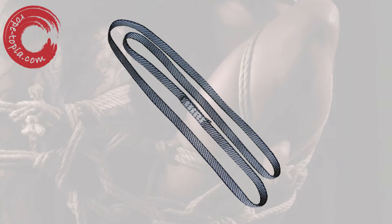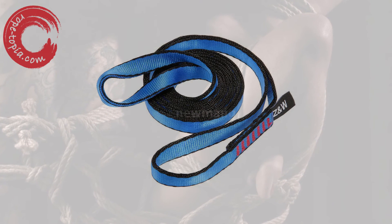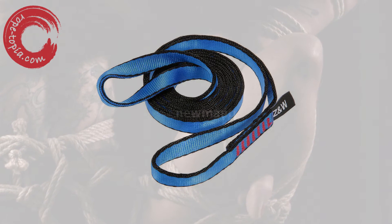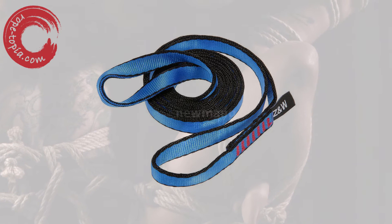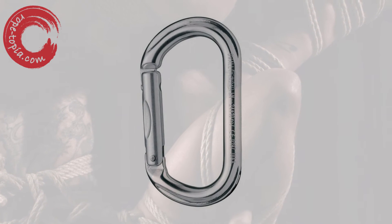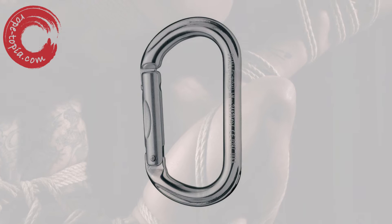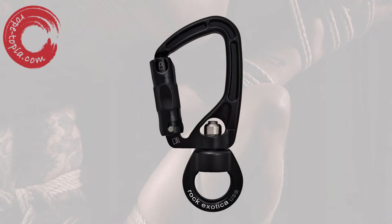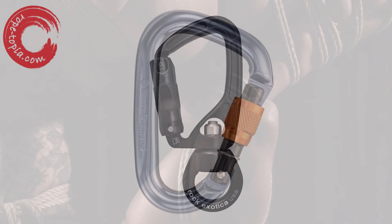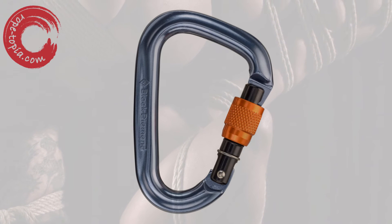A 10mm Dyneema sling will typically be rated around 22kN, which would translate into a static load of around 2,200kg, or around 5,000 pounds. The average carabiner — and I'm going to use the ones I use personally as an example — have a closed strength of around 24kN. That's 2,400kg, or 5,400 pounds.